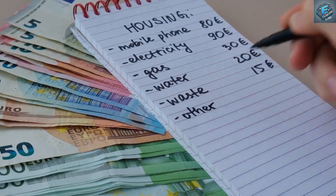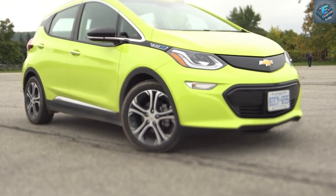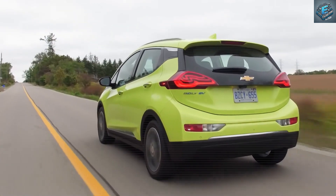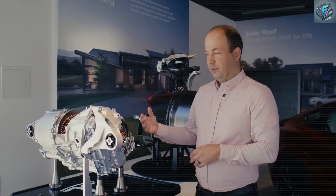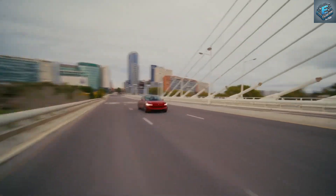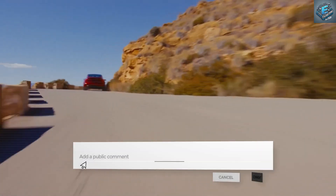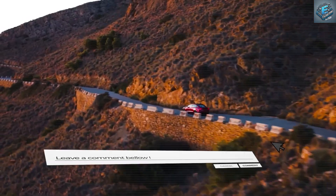This is especially noteworthy when comparing it to competitors like the Chevrolet Bolt, where higher maintenance costs over the vehicle's lifespan are often cited. Do you think Tesla's aluminum strategy will give it a competitive edge in the budget EV market, or do you think other automakers will catch up? Drop a comment and let's hear your thoughts.